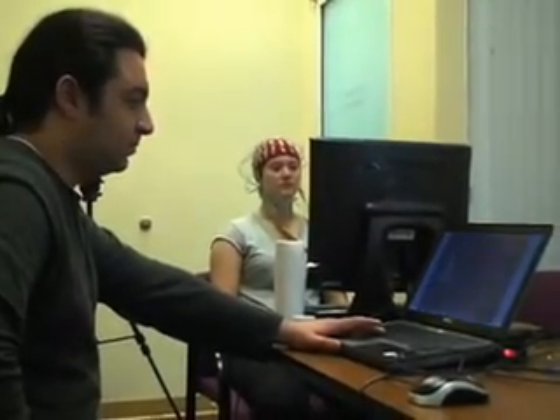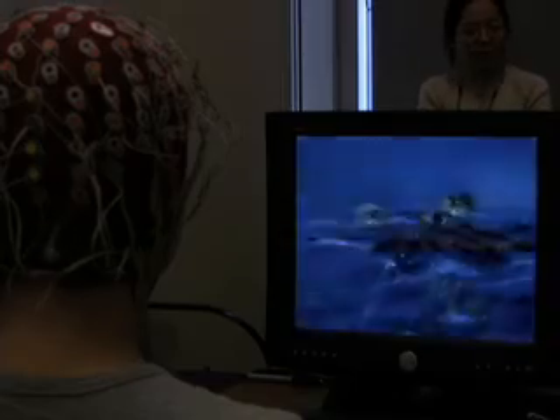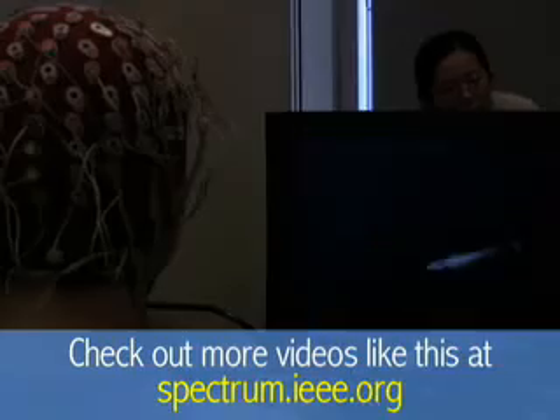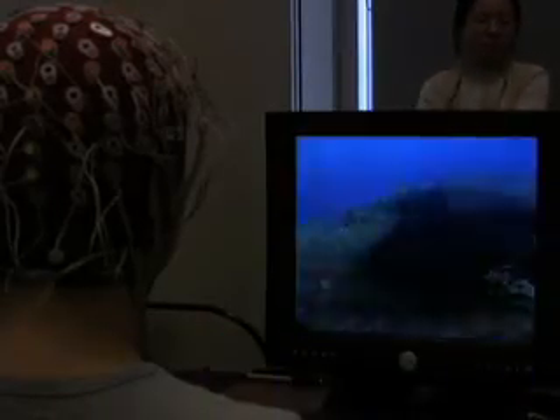In the experimental session, I was again presented a random series of pictures. But this time, the computer didn't know which ones were human faces. It relied on my neural output to decide, then moved the images with the strongest response to the top of the heap.